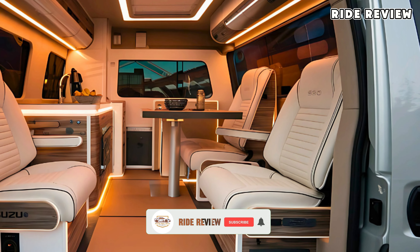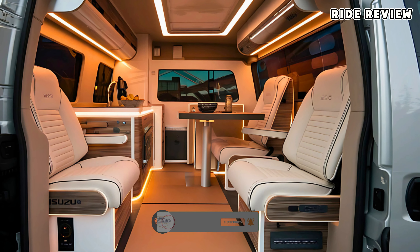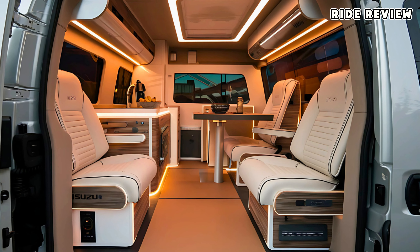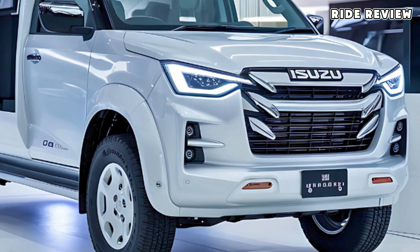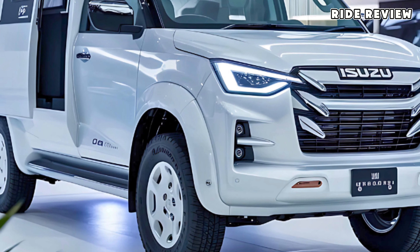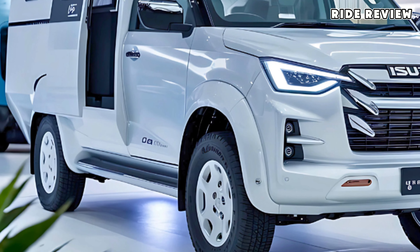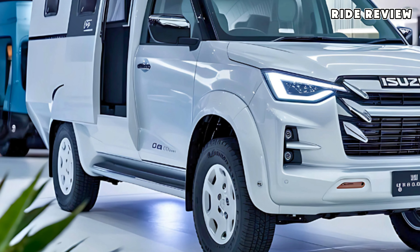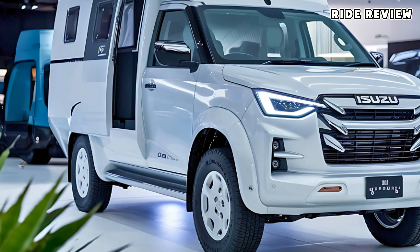Inside, you'll find a spacious layout with all the amenities of a small home — cozy seating, fold-out tables, a compact kitchen setup, and a modular sleeping area that easily adapts to your needs. One unique selling point of this camper van is the smart integration of storage options. Isuzu has designed it to maximize every inch of space, making it a breeze to stow camping gear, cooking supplies, and personal items without feeling cramped.